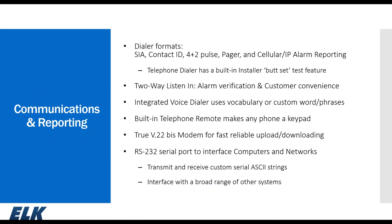The M1 follows industry communication standards including Contact ID, SIA, and 4+2. It has an integrated voice dialer, two-way listen-in as an option for alarm verification or customer convenience, and an onboard RS-232 port that serves several purposes.